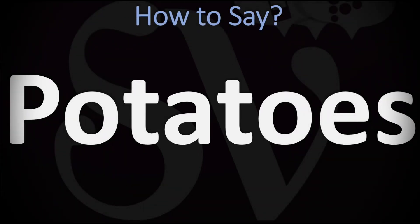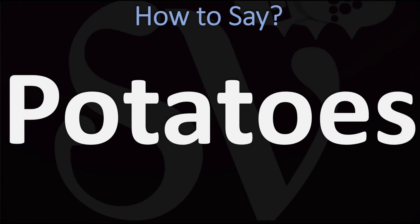We are looking at how to pronounce this word, as well as how to say more unclear words, both in British English and in American English, as the two pronunciations differ. In British English, this is normally said as 'potatoes.'